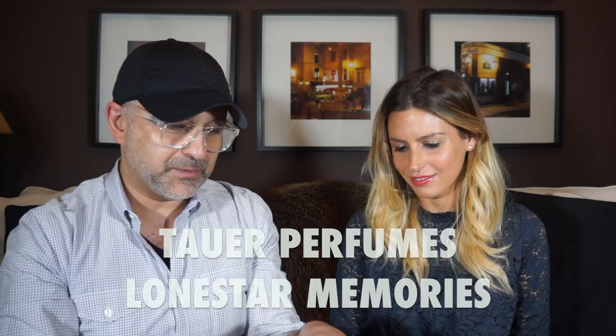So next one we're going to smell is Lone Star Memories from Tauer Perfumes. Tauer Perfumes is one of my favorites. It's also a little bit sweet, in my opinion. But a little bit too strong for me. I was a little excited. It had this freshness, right? Yeah, freshness. It was like pure. And this one is a little bit too much for me. All right, so that one is the Lone Star Memories.